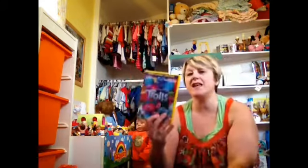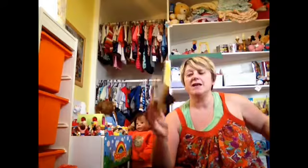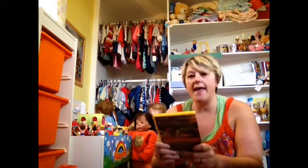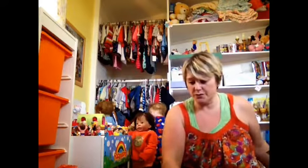I got the Troll movie — I haven't seen it yet, I've heard so many good reviews about it. It's Mother's Day next Sunday here in the UK, so I'll be taking that to my daughter's and she'll be watching it in the afternoon.